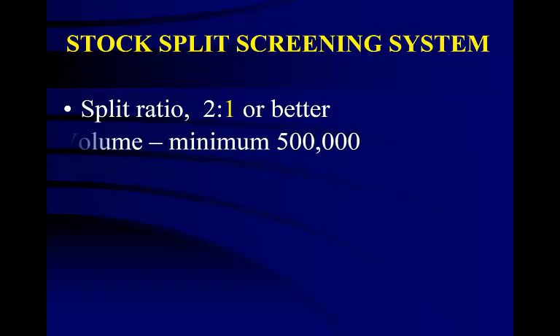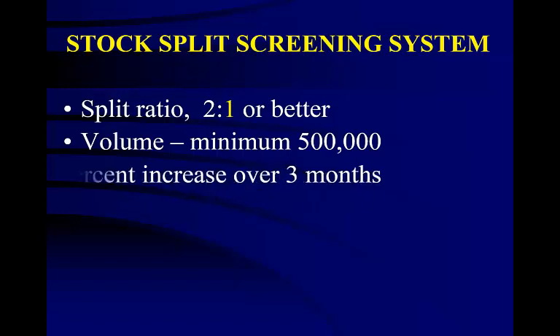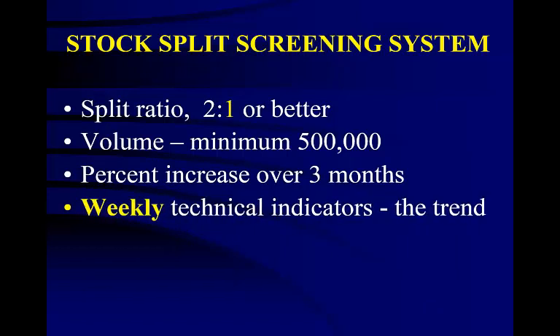Next, we want our volume to be the standard safety minimum of 500,000 shares per day average. We want stocks with high percent increases over the past 3 months — at least 10 to 15 percent. Next, our weekly technical indicators: the trend of the MACD must be ticking upwards. If the long-term trend isn't up going into the split, it will not likely go up after the split, and it is after the split that we make our profit.